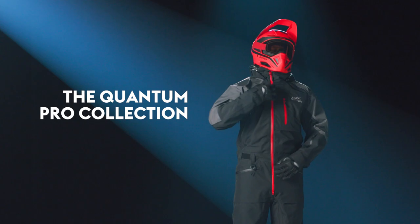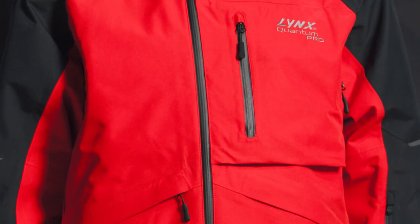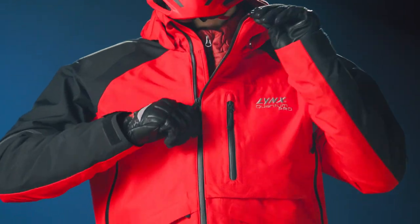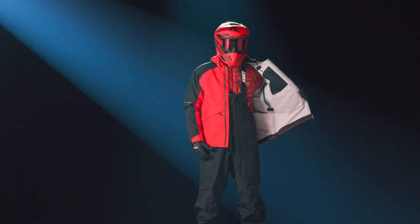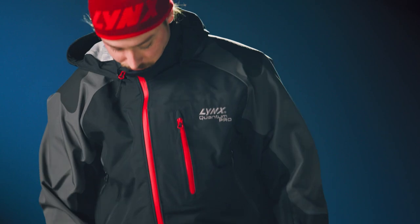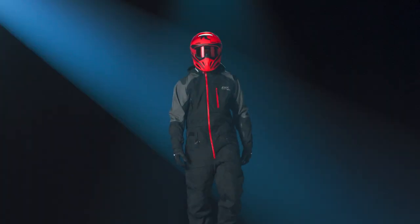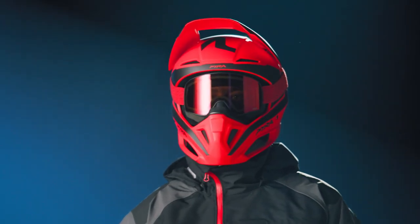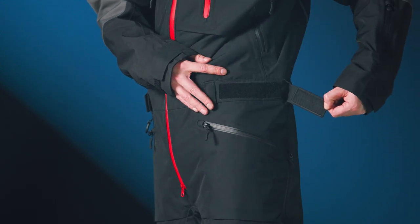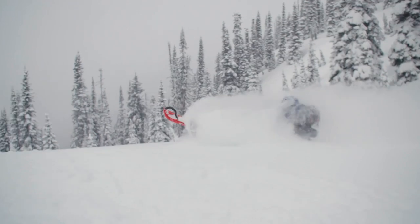We've got a one-piece suit and a jacket and pant combo in this collection. The jacket is a nice pared-down shell with three front pockets, a removable hood, an asymmetrical front zipper, plus comfortable high pants to match. One-piece suits are really the best way to ride in deep snow, and this one is loaded with all the features our hardcore Lynx riders are looking for — with a crazy durable shell, adjustments at the waist, and suspenders to adjust the length, so you can customize the fit to keep you warm and dry all day long.